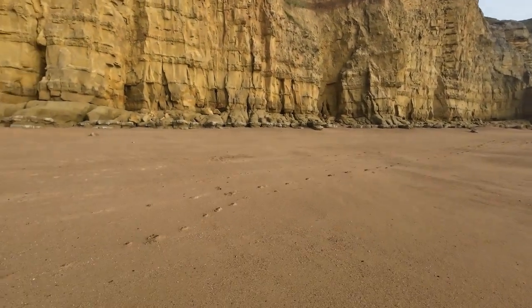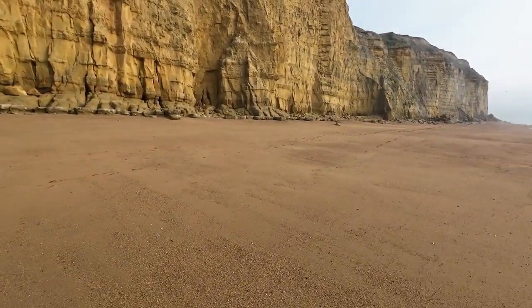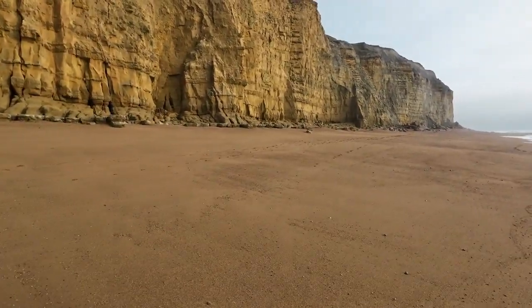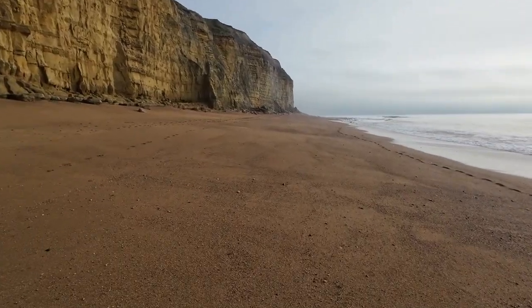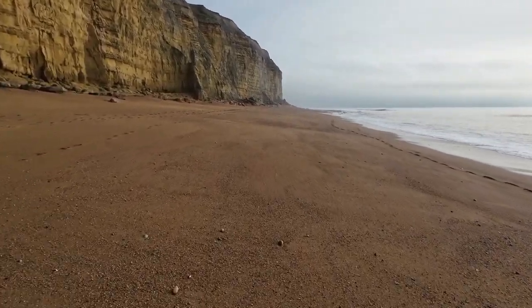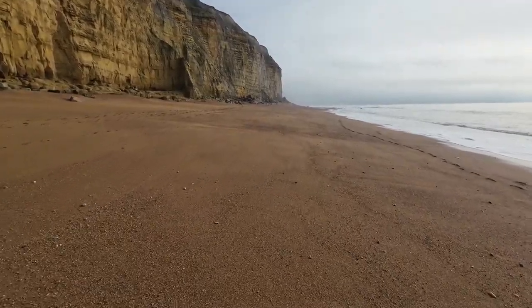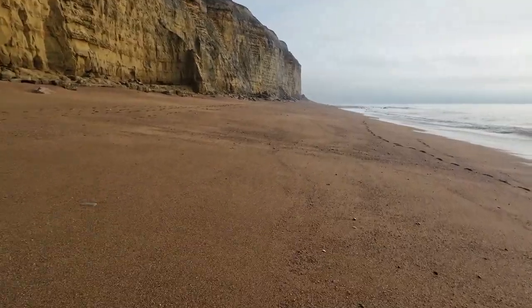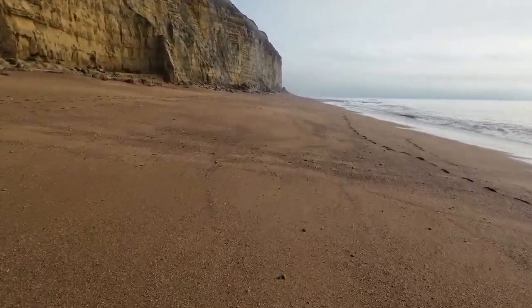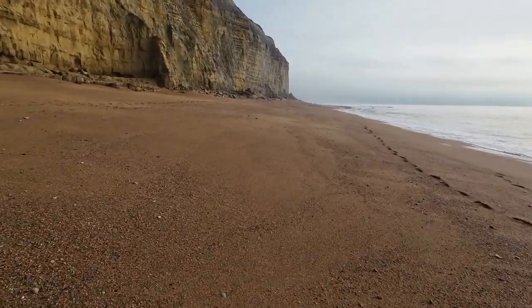Most of this stuff you can see is the Bridport Sands - it's the Toarcian age. It's only when we get near the top of the cliff that we get the Hettangian and then the Bajocian exposures. It's all fossiliferous. The sandstone does wear pretty quickly and the preservation's not always as good. It's the hard oolite we really want. Let's go see what we can find.